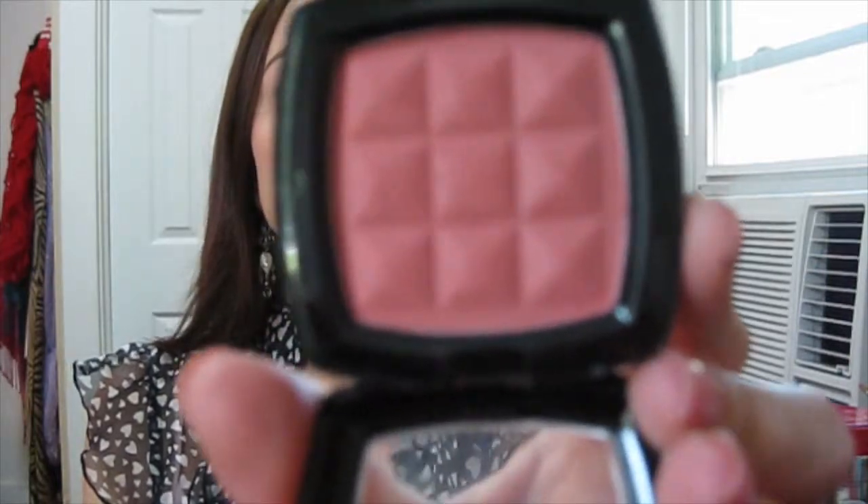The blush I've been using all month is this NYX blush in the color Mocha. It's probably showing up pretty dark on camera, but when you put it on it's very natural — it has a kind of plummy undertone, very similar to a MAC blush called Plum something. A little goes a long way, and I've been using this every day. It's really good for work too because it has no shimmer, so it looks professional.